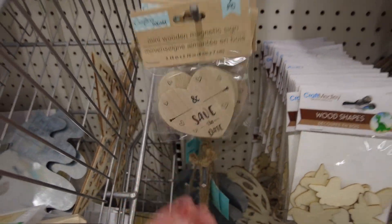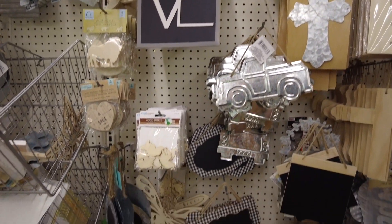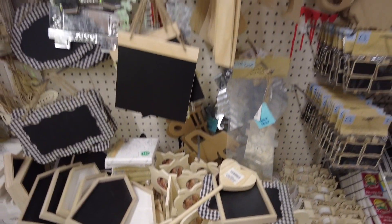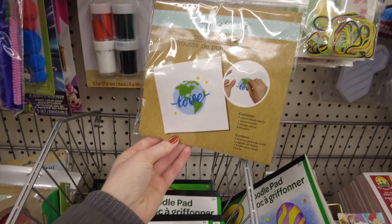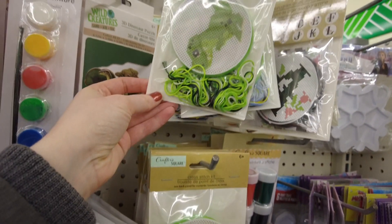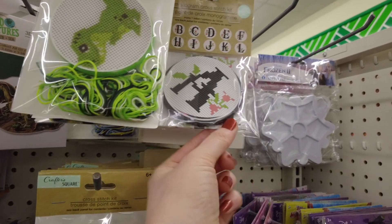This is a really cute save the date magnetic sign. Lots of chalkboards and these are photo frames. They had quite a few of these cross stitch kits — there's one of the world and a dinosaur, and some monogram ones.